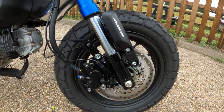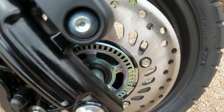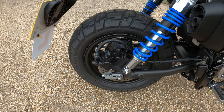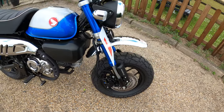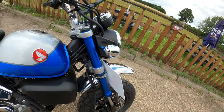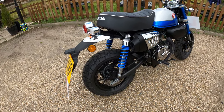The front brake is a single 220mm disc with IMU-based ABS — you can see the ABS ring in there. There's a nice little guard over the suspension as well. The rear is a single 190mm disc with a Nissin single-pot caliper, and a Nissin twin-pot caliper on the front. Suspension is the upside-down type with 100mm of axle travel — lovely anodized forks.